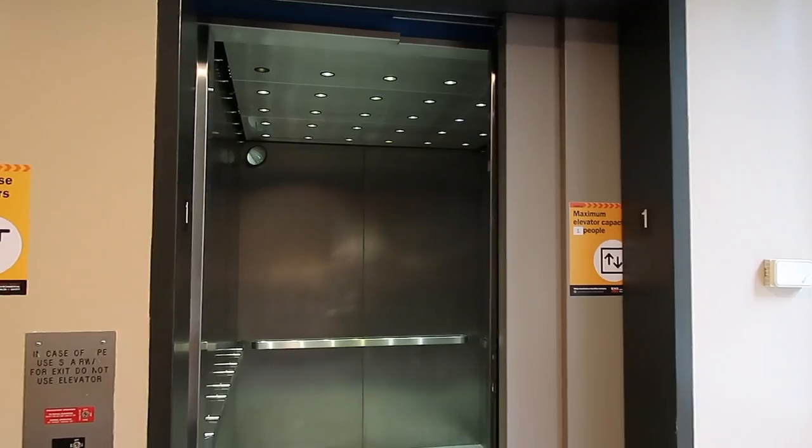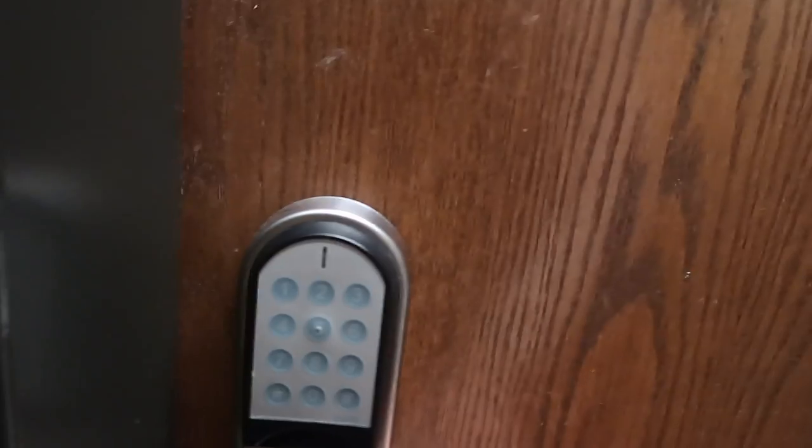When you walk in, there's an elevator to the left. I usually go down the hall and unlock my room. Here it is.